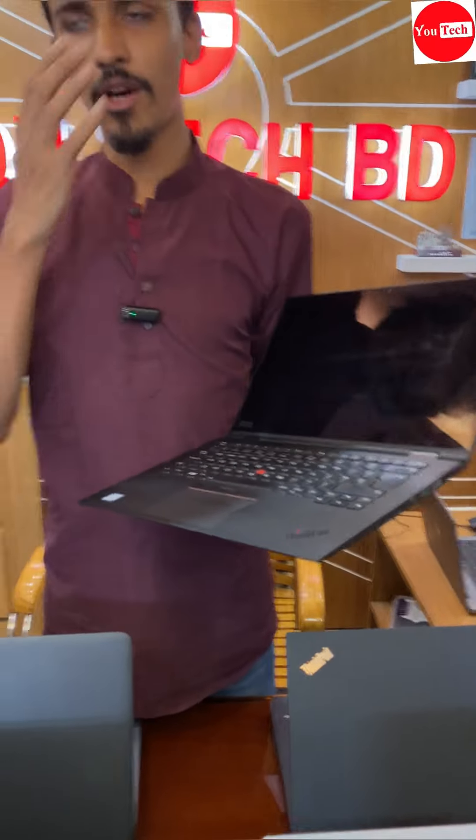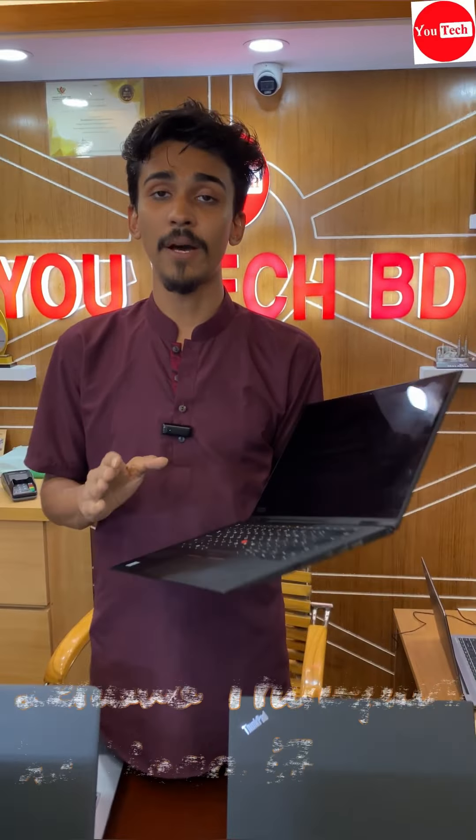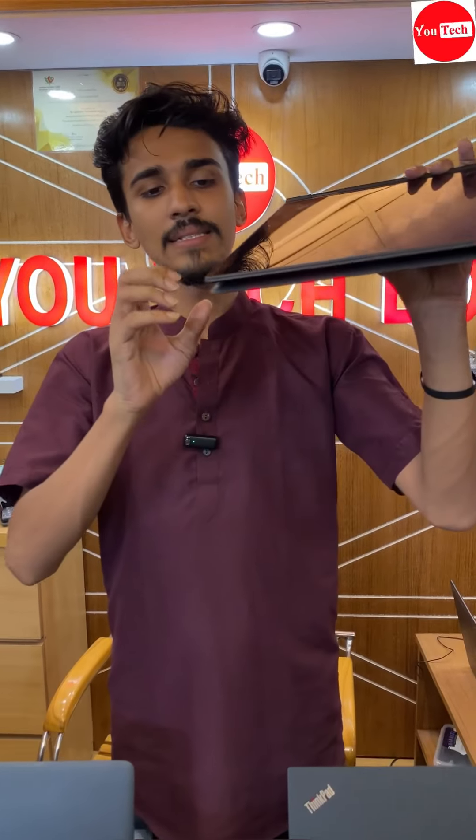Lenovo ThinkPad X1 Yoga — 7th and 8th generation, 16GB RAM, 512GB SSD, RGB graphics, and devices. Price around 1,599. Time use and maintenance for each device.